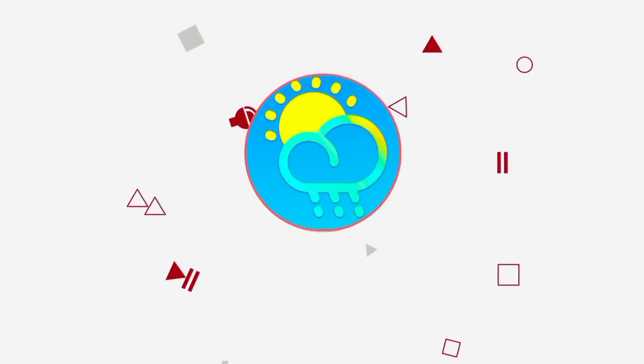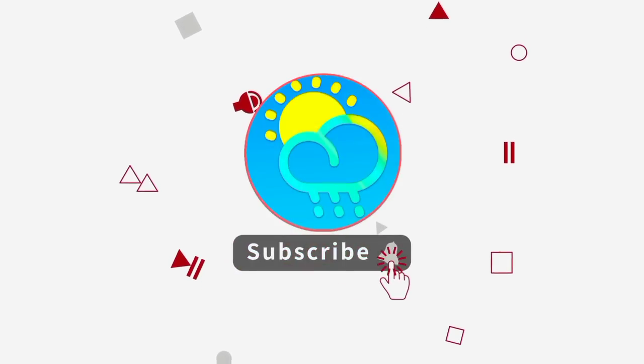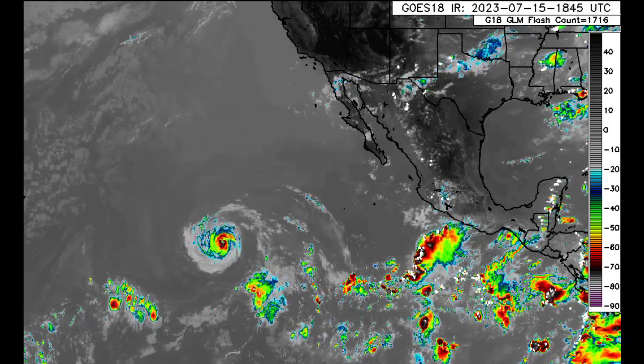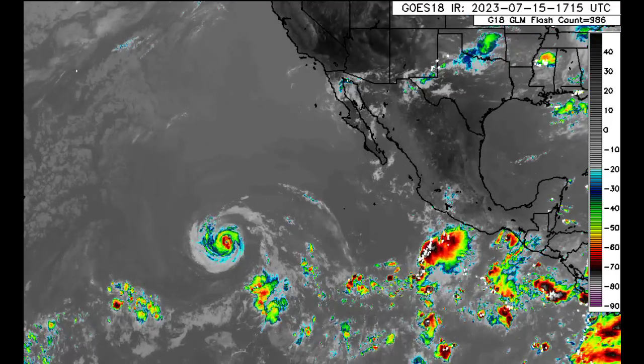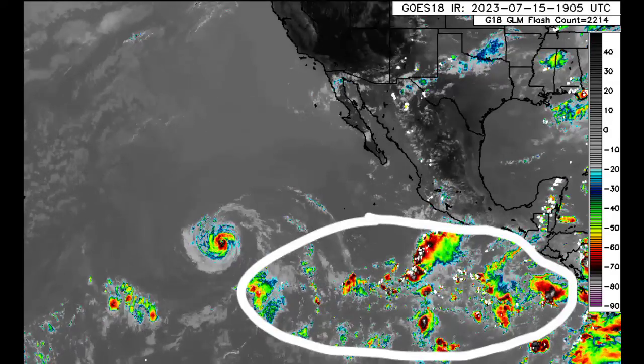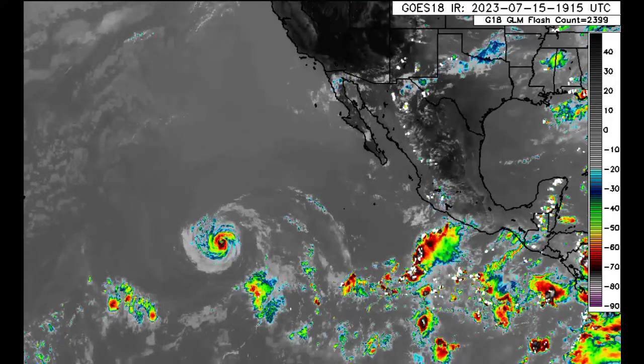Before I go into details, please do subscribe if you haven't yet done so, and tap the bell so that you never miss an important update. So as we go over into the Eastern Pacific, there we have Hurricane Calvin, with lots of activity behind it, closer to the Central American territories.